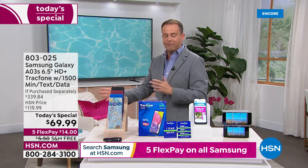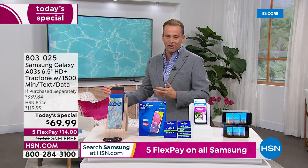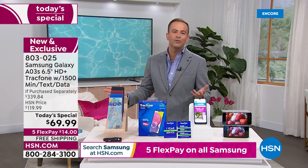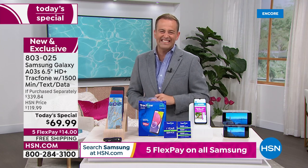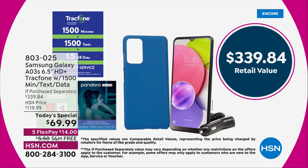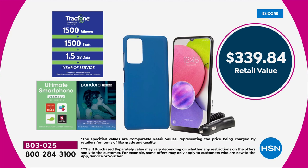On the screen it says an if purchased separately of $339.84. We're going to take around 80% off that price and bring it down to $69.99. It's got free shipping and five flex pay, from $339.84 down to $69.99.